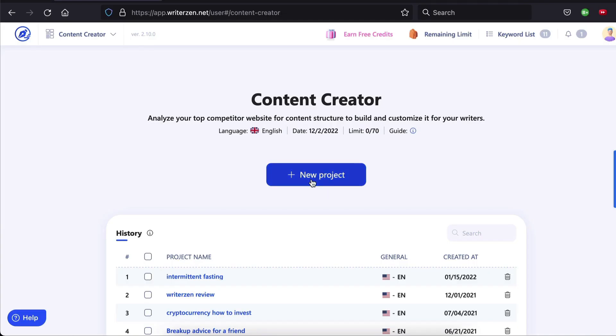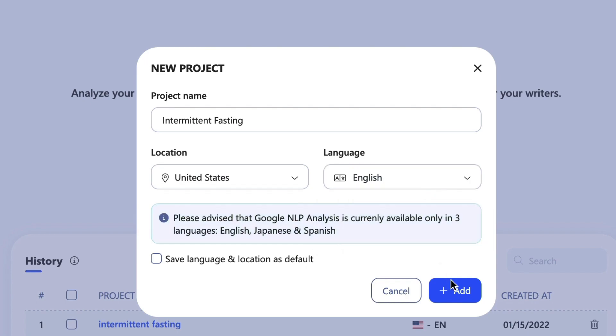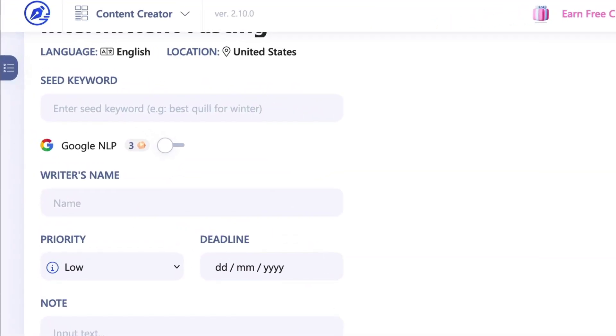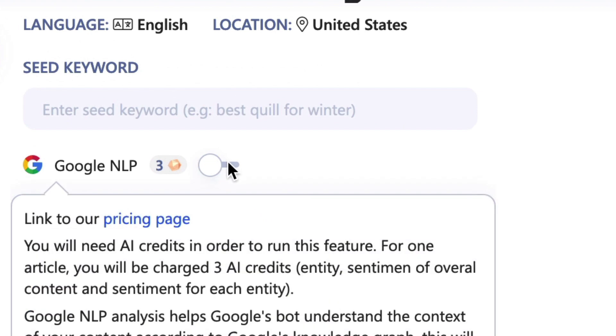The next and final step is to create your optimized content — this is where we bring it all together. In content creator, click new project, name it, set the location and language if you need to, and hit add. You can set the seed keyword, writer's name, priority, deadline, and notes if you're outsourcing your writing. And here you can see a toggle that enables you to switch on Google NLP. I'm talking about natural language processing, and you need to know about this because it affects your rankings.